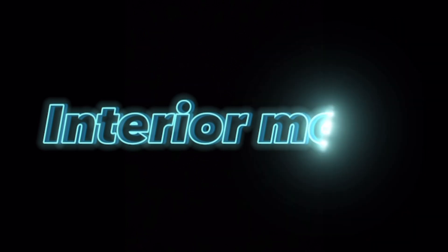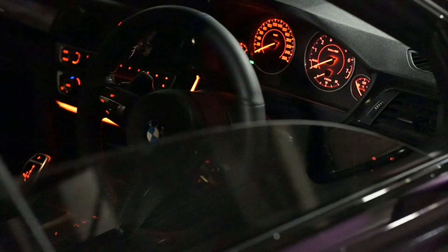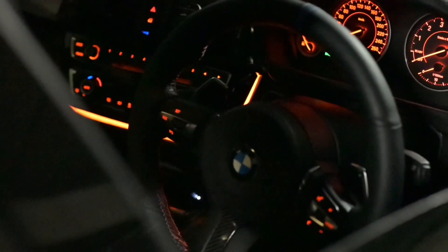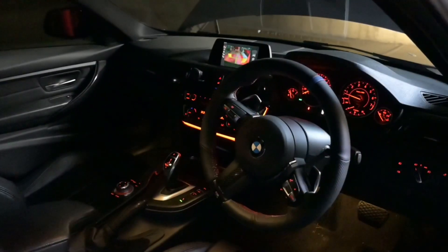Next up is the interior mods — quite simple really. I've only done the leather wrap M Sport steering wheel, the gloss black radio surround with LED lights, and all the interior panels wrapped in carbon fiber wrap. Like I said, pretty simple.